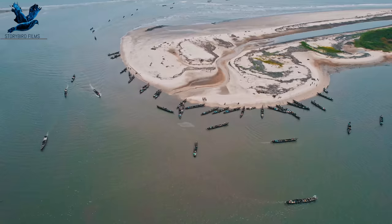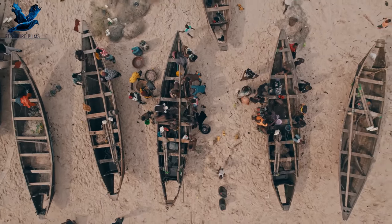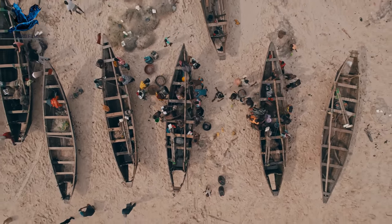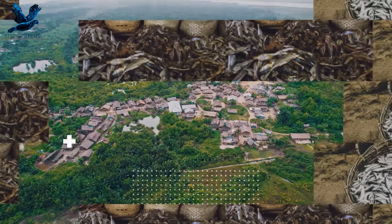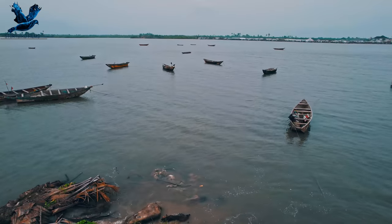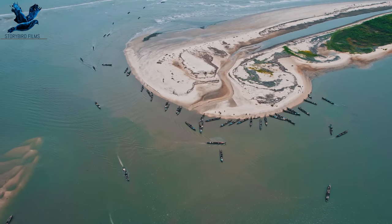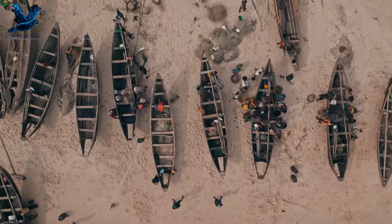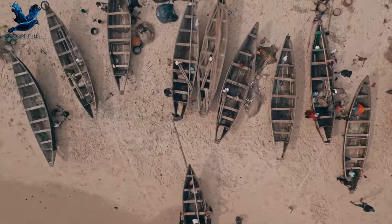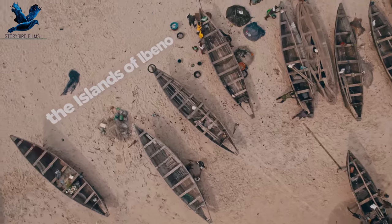Canals are a common feature in riverine areas. They are the foremost means of transportation and commerce. The businesswoman needs it as a means to ferry her smoked fish and bags of crayfish to the market. The young children use it as a means of transportation to school, and the men roll it into the sea for their big catch. The Keno is very important in the everyday life of those who live or work in the islands of Ibuno.